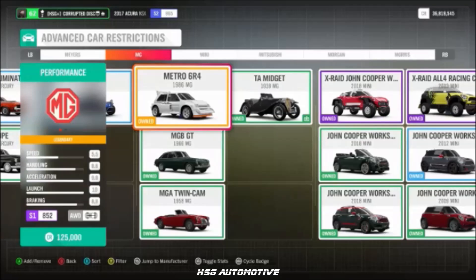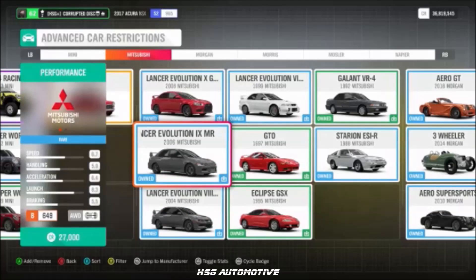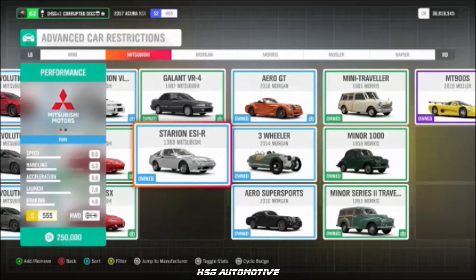From MG, we have the 6R4 Metro. From Mitsubishi, we have the Eclipse, the GTO, the Evo 9, the Evo 6, the Evo 8, the Evo 10, and the Starion.